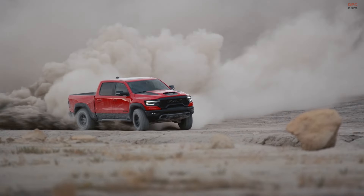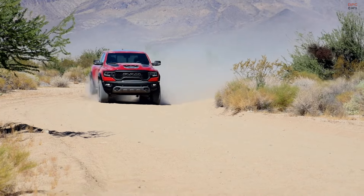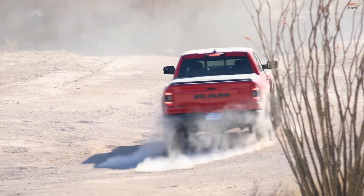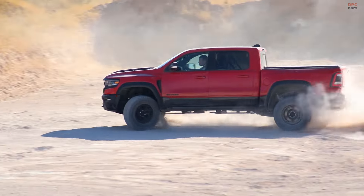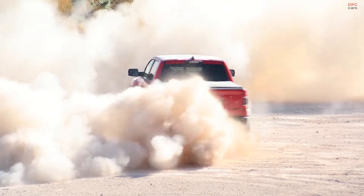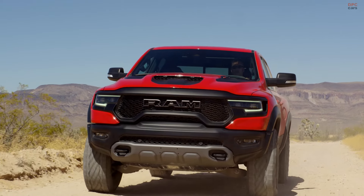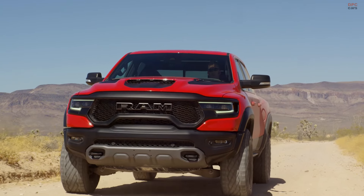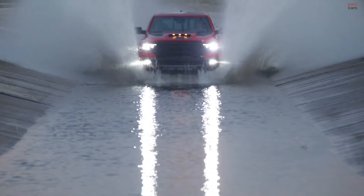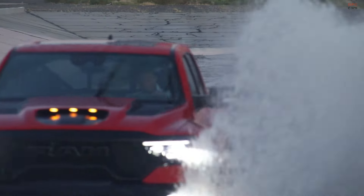The Ram 1500 TRX set a high standard for power and performance with its 6.2-liter supercharged Hemi V8 engine, capable of delivering an explosive 702 horsepower and 650 pound-feet of torque. This power enabled the TRX to accelerate from 0 to 60 miles per hour in just 3.7 seconds during tests, making it not only powerful but also unexpectedly quick for its size.